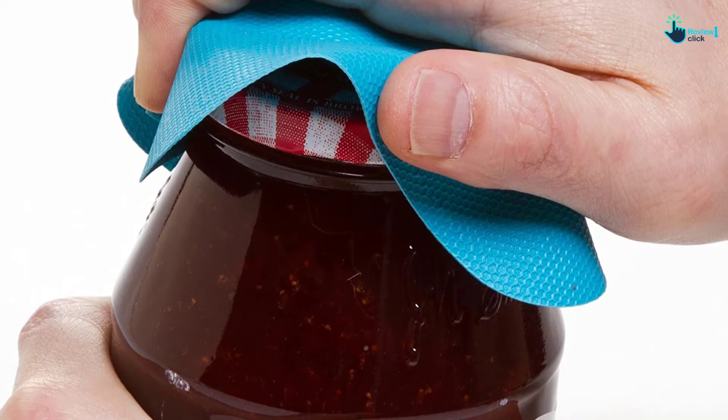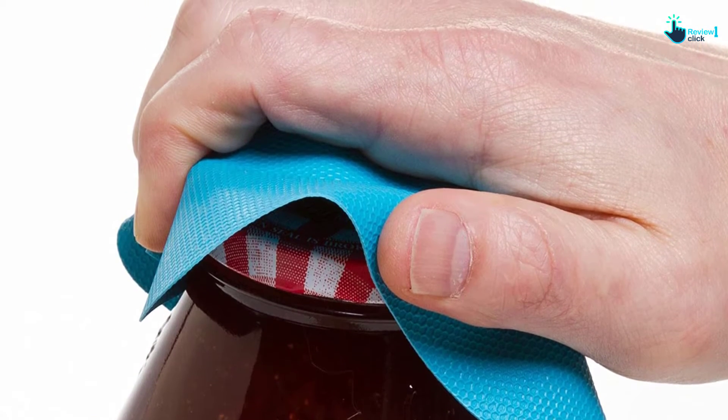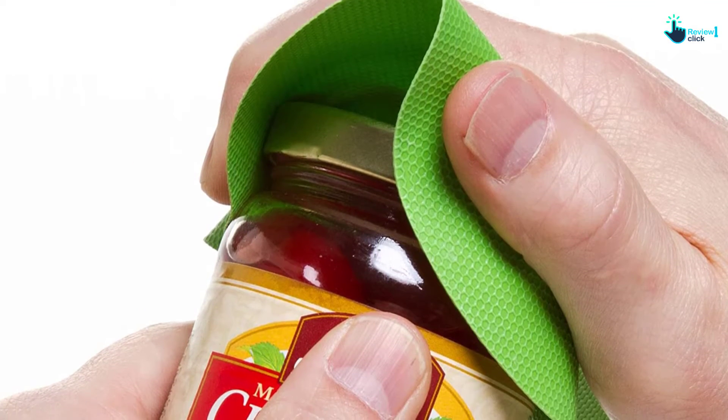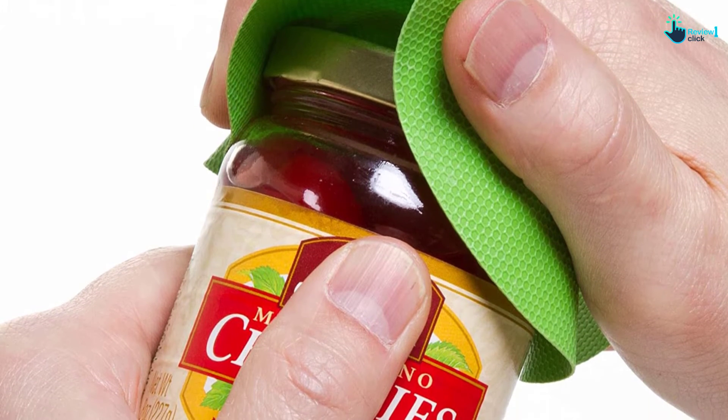The teal square jar grip can be used for a big jar lid. The green round grip can be used for a large and round jar lid. The red grip can be used for pulling small jars or bottles. These jar grips are made from rubber, so they are flexible to use.